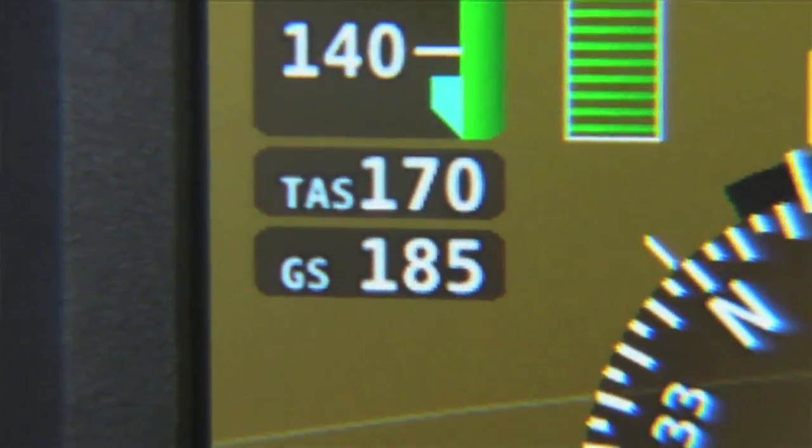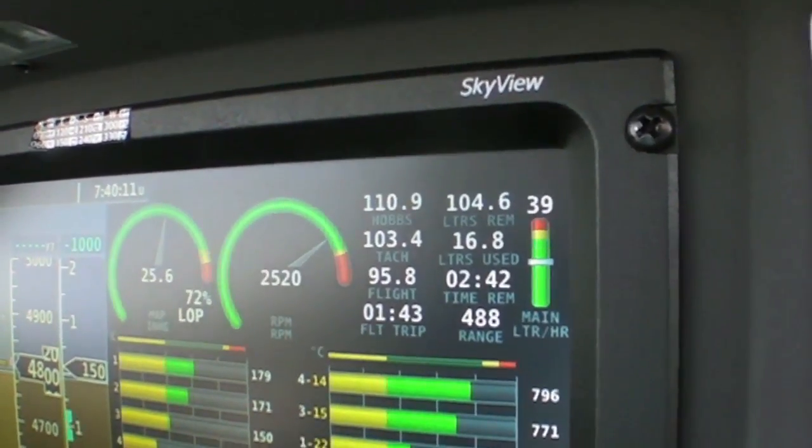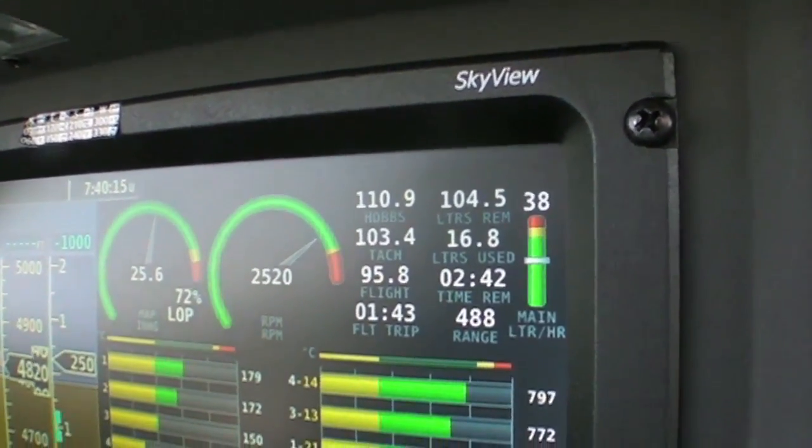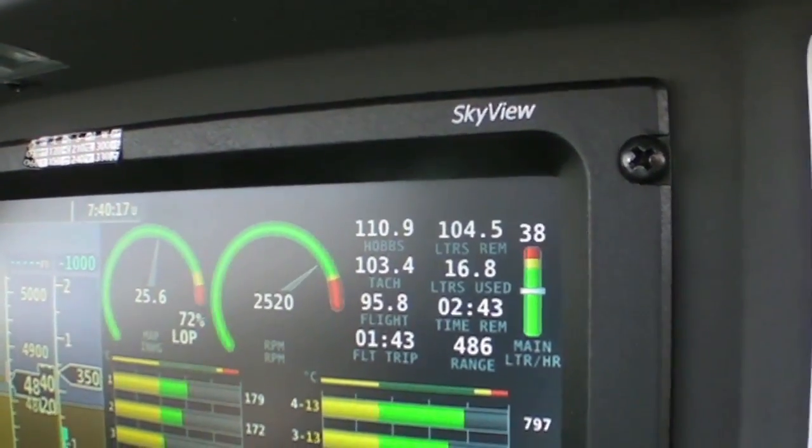So that was 40 liters, and when the airspeed was constant, it was 38 liters per hour consumption. At 38 liters, which is right around 10 gallons — yes, it is a little less than 10 gallons per hour. We were seeing about 170 to 173 knots. At this airspeed, we have exactly 10 gallons per hour consumption.